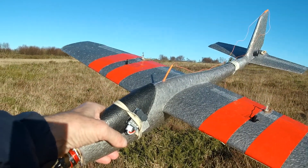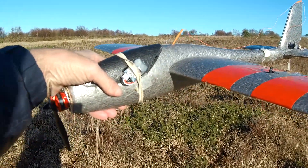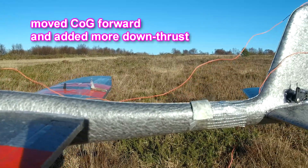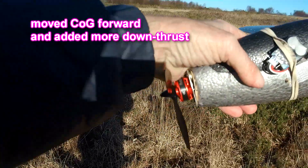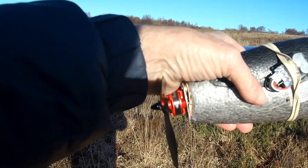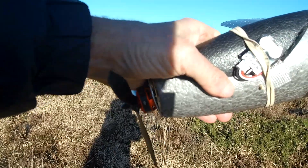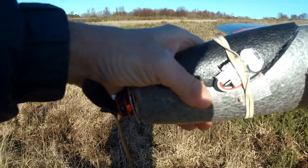Right, well here we are up at the field, still trying to sort out why this is climbing so much. I've moved the tail weight forward a little bit and given it a little bit more down thrust, so hopefully it won't start climbing like crazy now when you put some power on. So let's see what happens.